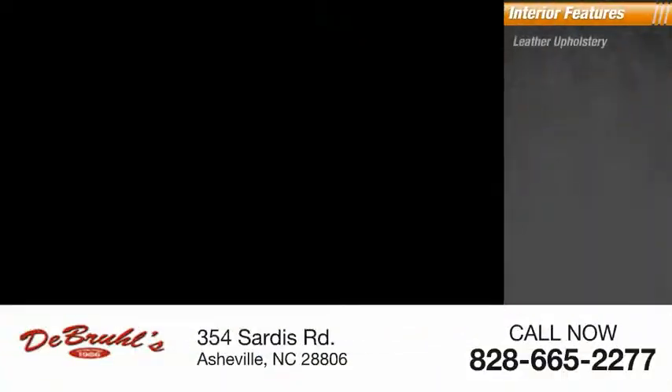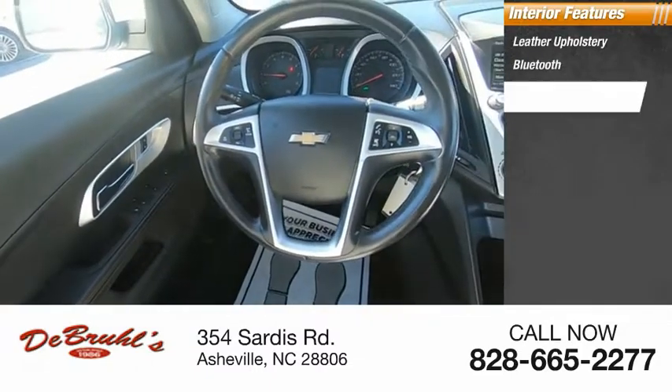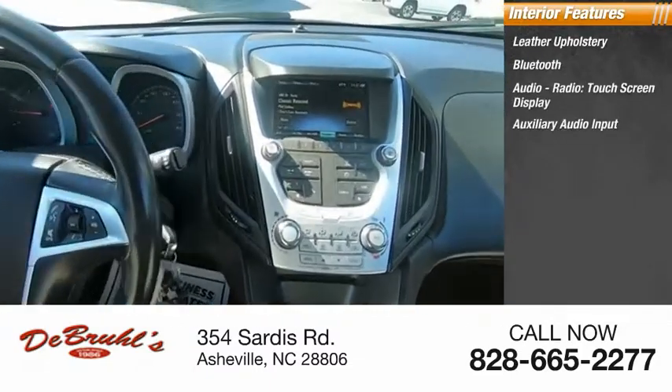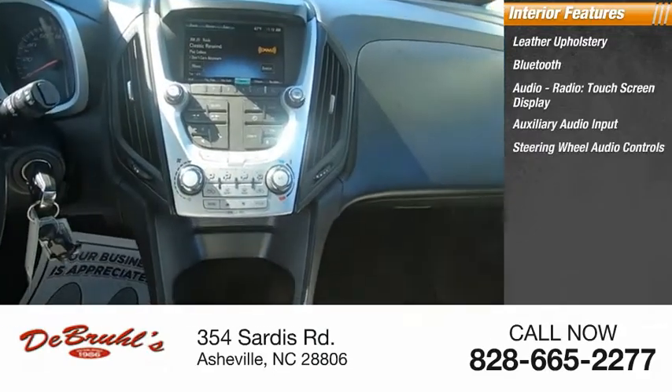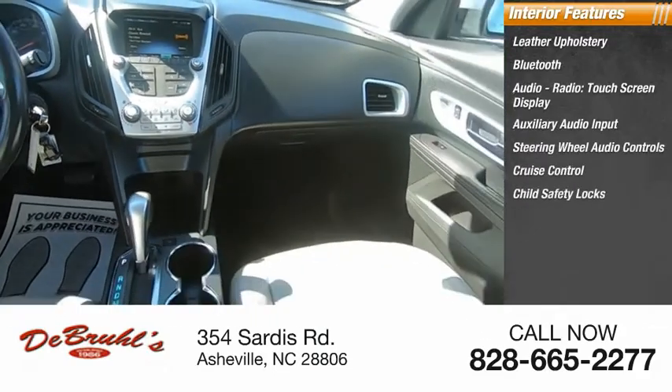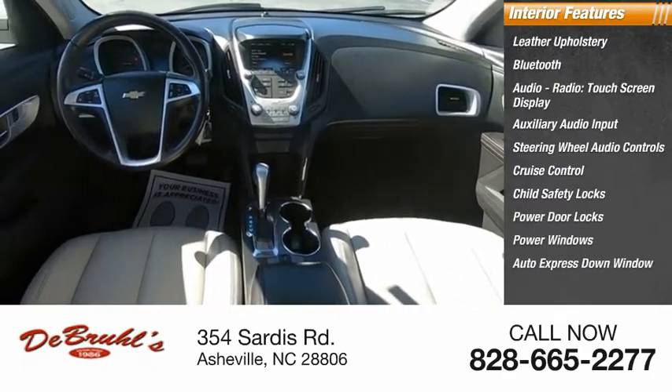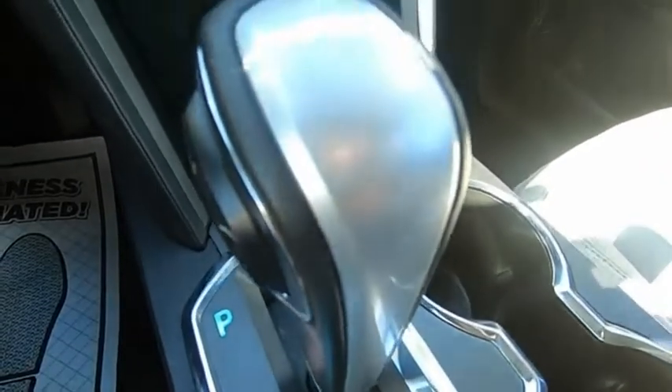Inside you'll find leather upholstery, Bluetooth, audio radio, touch screen display, auxiliary audio input, steering wheel audio controls, cruise control, child safety locks, power door locks, power windows, and auto express down window. Wouldn't you look great in this vehicle?